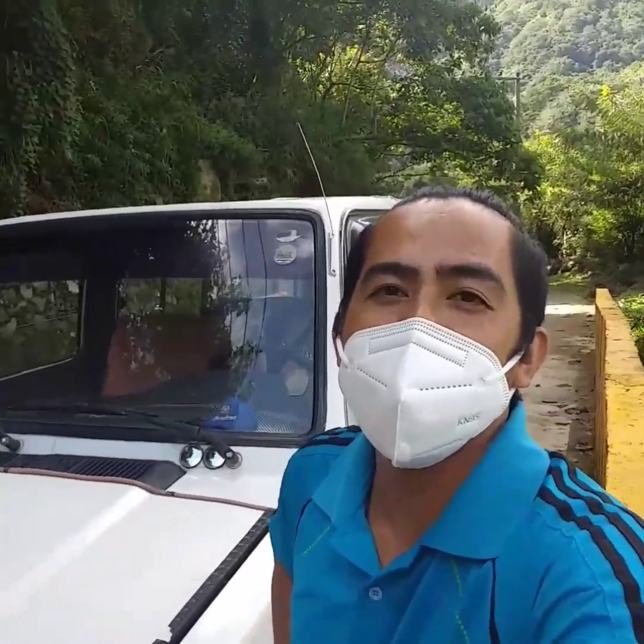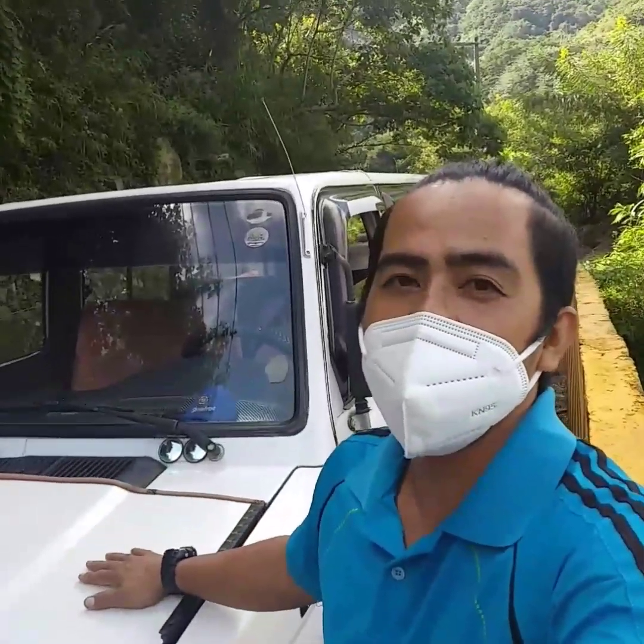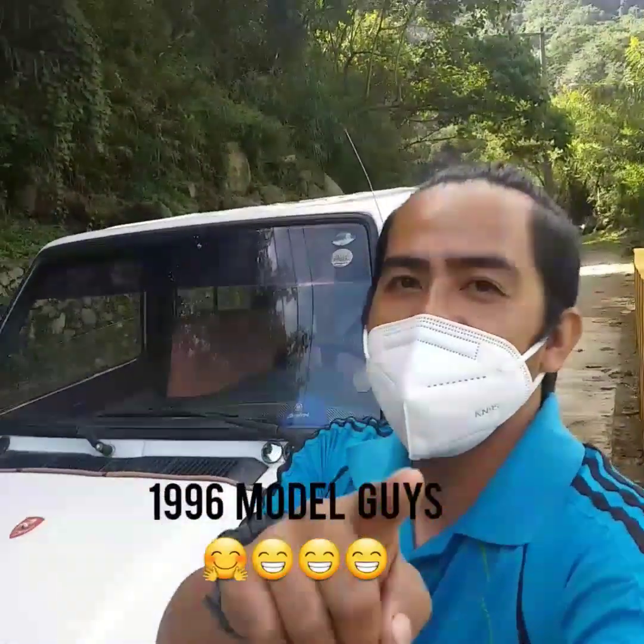What's up guys? Welcome back again to my channel. In today's video, let's try to get the Tamaro FX 1995 model, 5K engine. So let's go guys, let's watch it.